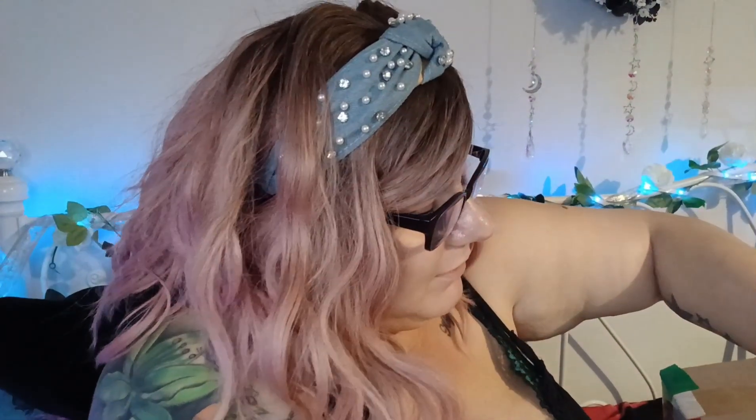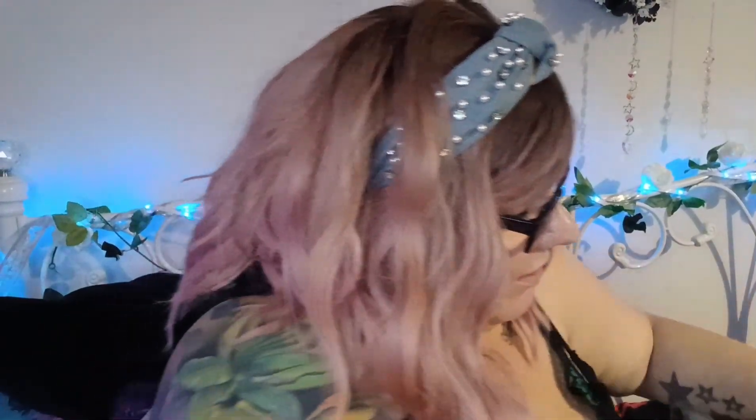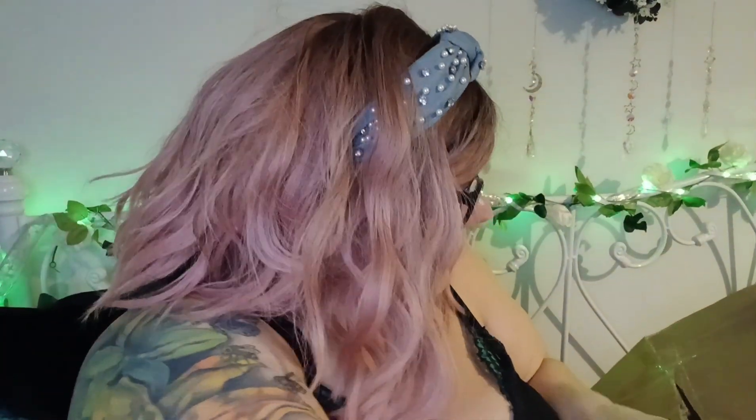I'm gonna get into this bad boy. Oh, these are sharp - let's be careful, let's not injure ourselves in the process. Don't cut your finger off - I haven't got time to cut my finger off. There we go, we're in! I thought I would wear this wig today - I haven't worn this in forever. The last time I wore it was when I had a bit of a hair disaster; my fringe was cut a bit too short. It was a staple for a while.